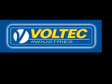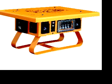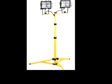Here at Voltec Industries, we are innovators in the development, design, and distribution of electrical products. Our relentless commitment to quality is complemented by our world-class expertise in quality service. Voltec Industries offers a full line of adapters, temporary power, lighting, and a wide array of other innovative products.